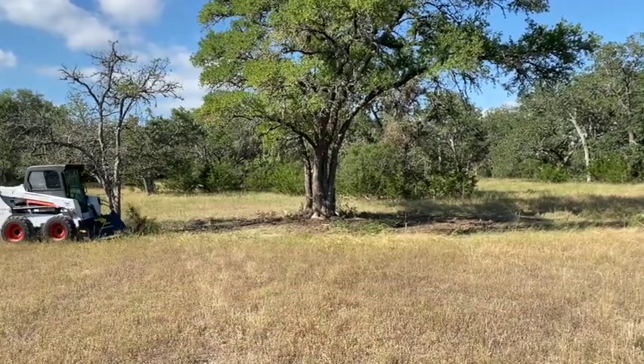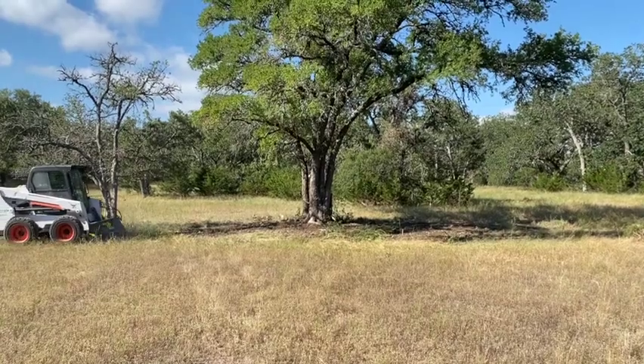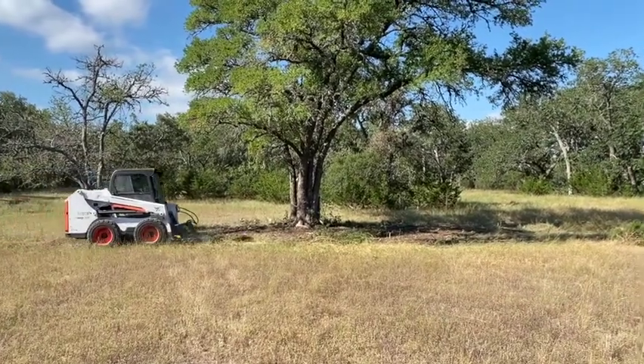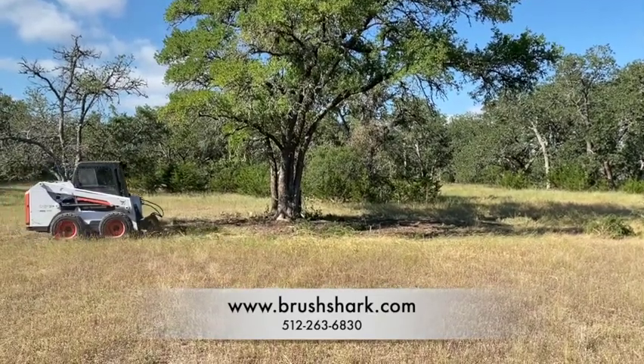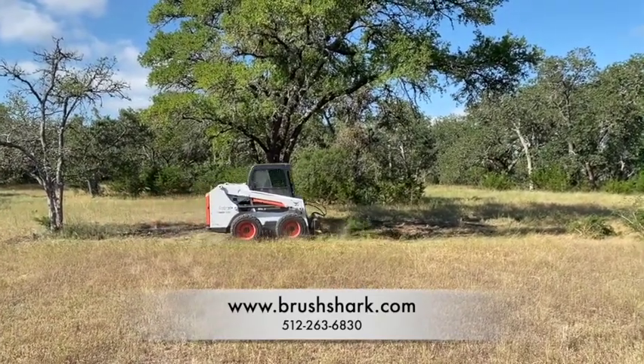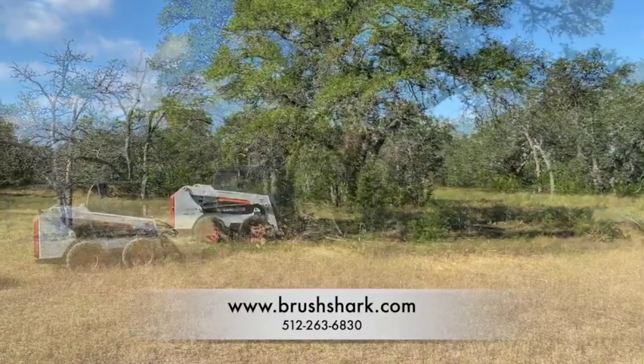Steve Marshall here talking to you. Give me a call at 512-263-6830 if you have any questions about the Brush Shark, and be sure to visit our website at www.brushshark.com. Hope you enjoyed the video and have a great week.